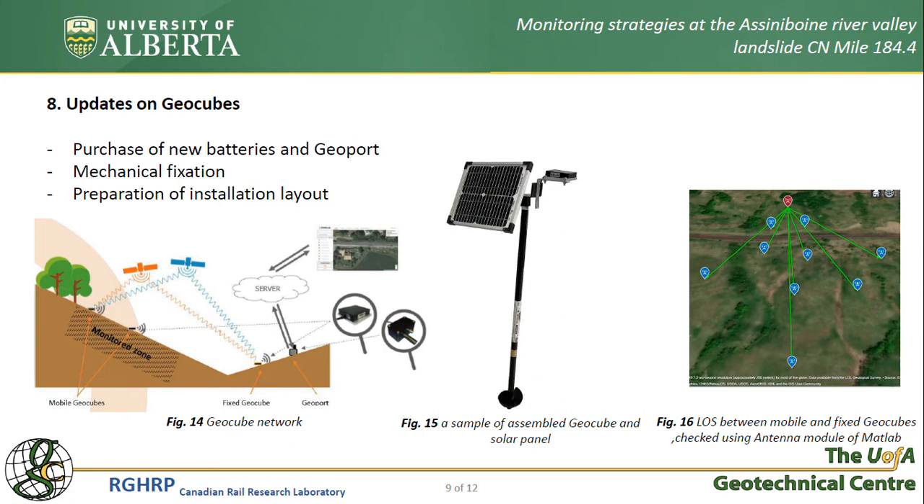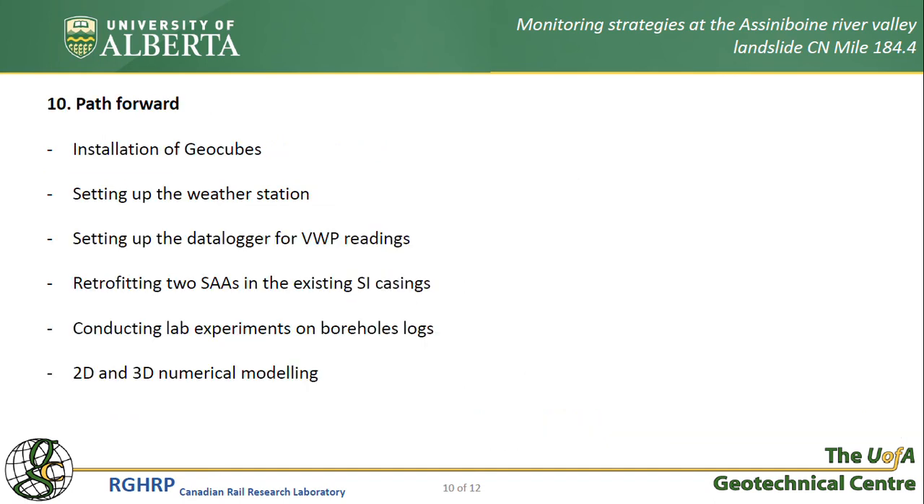As soon as weather conditions become suitable for fieldwork, we will install these units at the site. In the coming year, we aim to install all mentioned instruments to gather data at the highest frequency possible — whether it's precipitation, pore water pressure, or ground movements. Lab experiments on previously taken samples as well as 2D and 3D numerical modeling will also help us thoroughly understand the mechanism and kinematics of these landslides.